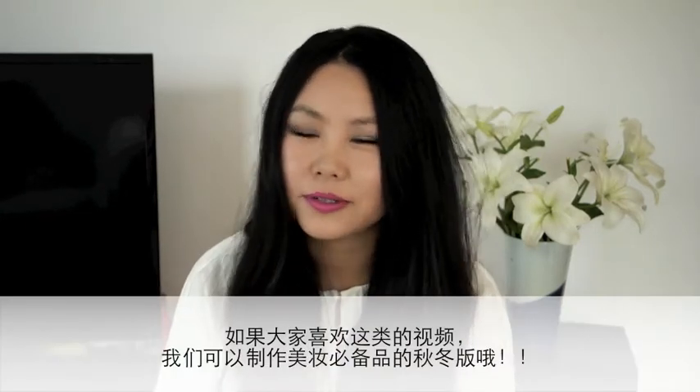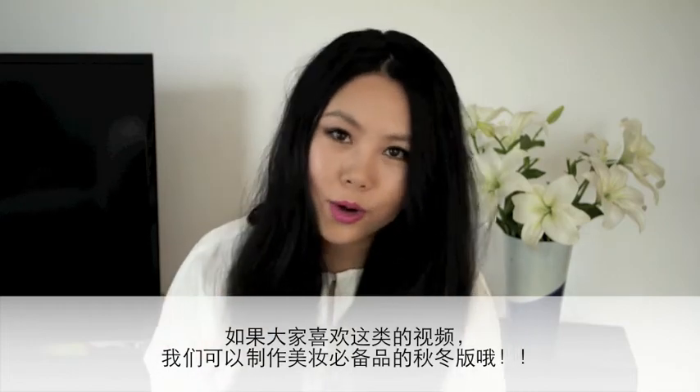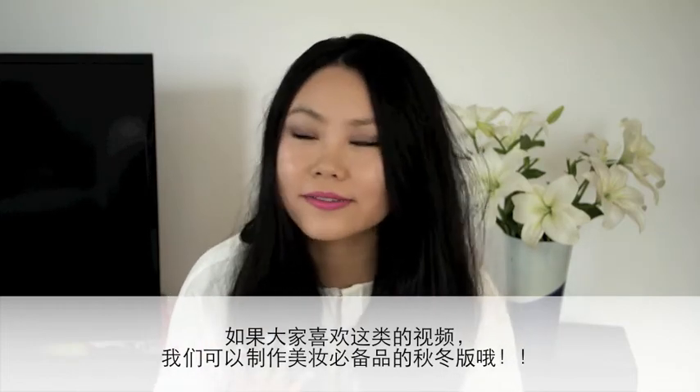So these are our summer beauty essentials — let us know what your essentials are this summer. Let us know if you guys like this type of video because we would like to do a fall edition or even a winter edition. Hope you like this video and don't forget to give it a thumbs up if you liked it. We'll see you in our next video. Bye!